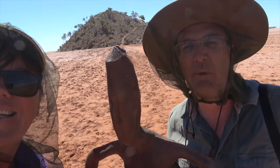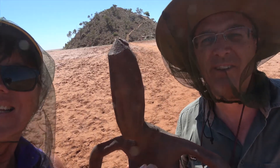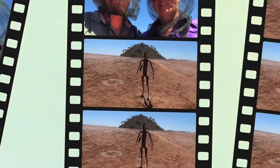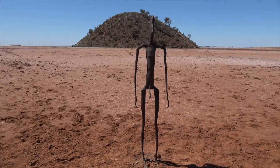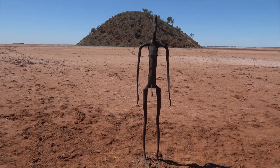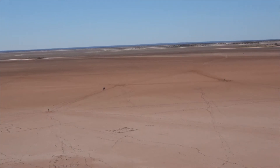Hey there, we're at Lake Ballard with the first statue that you come across on your way out to the hill. This will be one out of 51 — we'll see how many we can get. I thought since the first statue was obviously female, that we should obviously include a male. Out here at Lake Ballard, from the hill on top, you can see one, two, three, four statues out there and the paths joining them together.